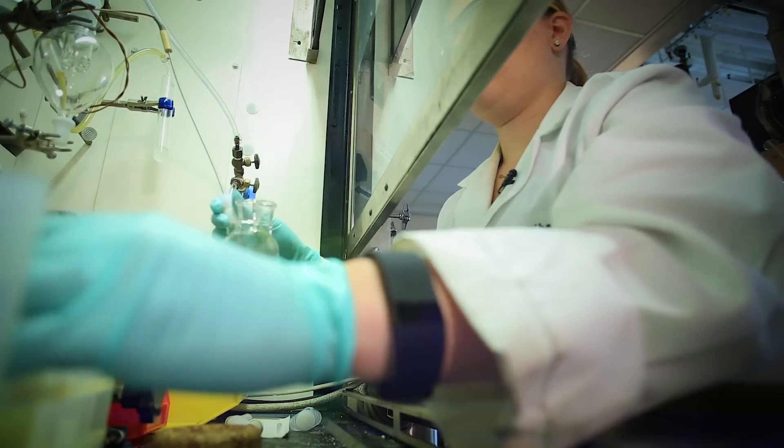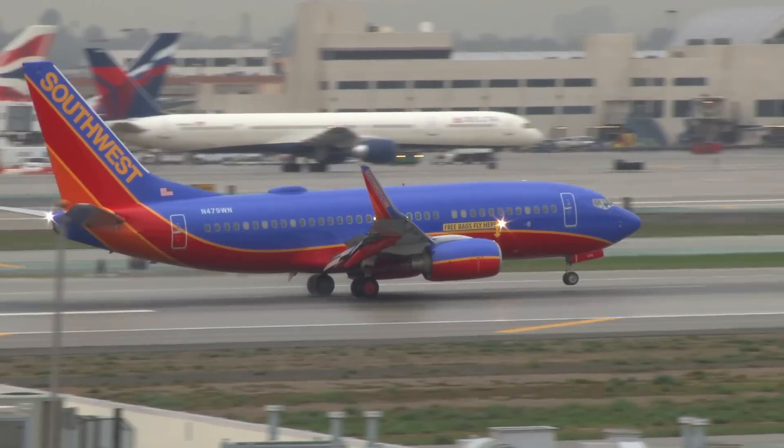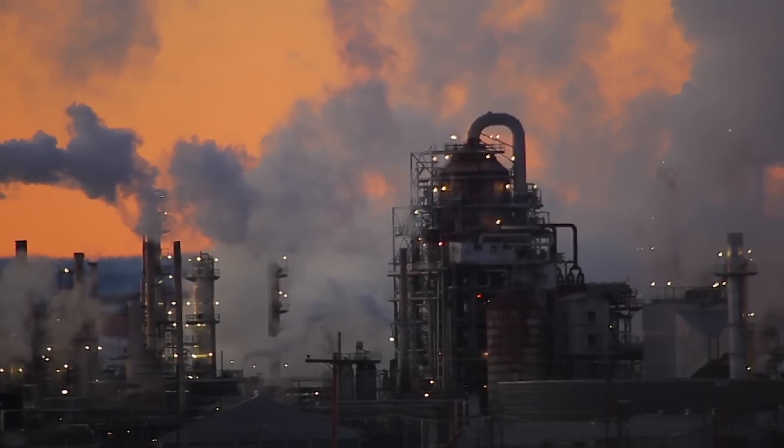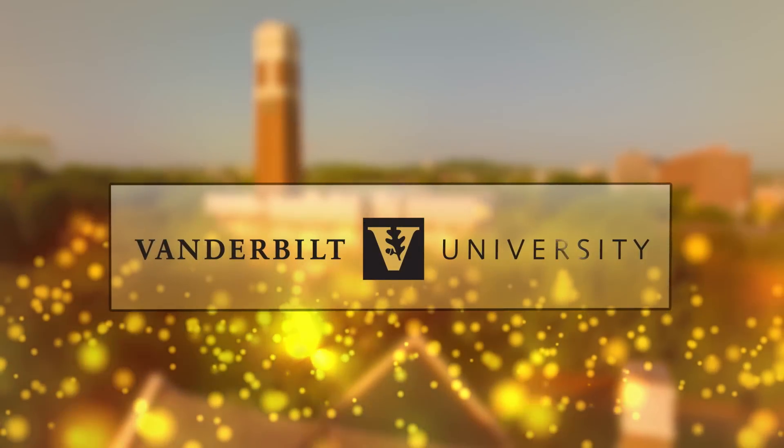Vanderbilt researchers hope self-reporting materials like these will one day help make bridges, planes, and even power plants safer for everyone. For ViewCast, I'm Barb Kramer. Thank you.